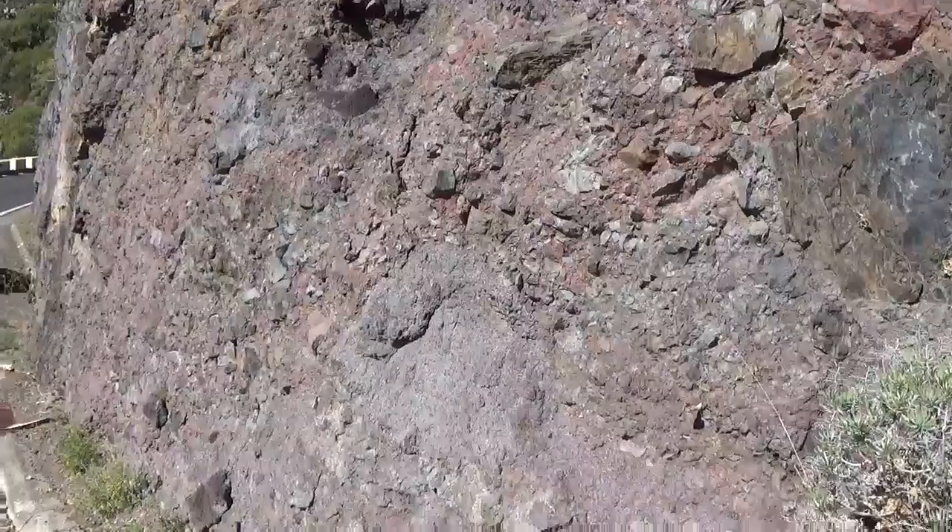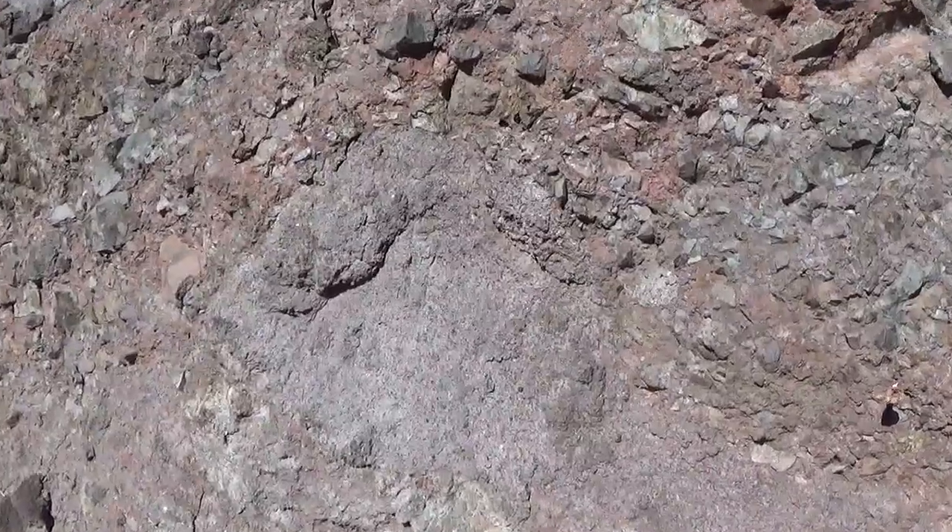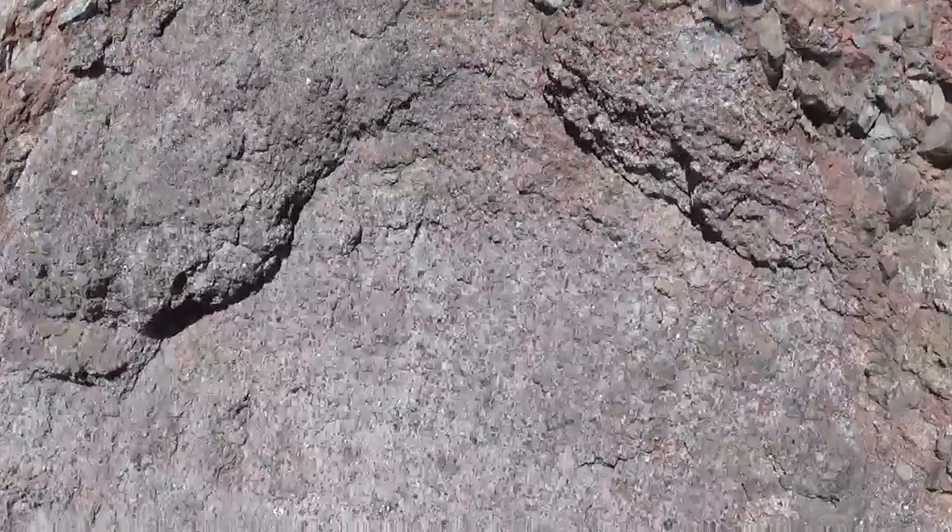This is how a debris avalanche deposit would look like — with a very mixed clast population and mixed origin of these fragments. Here we have again a very coarse one, and you can just about see the larger crystals in there.